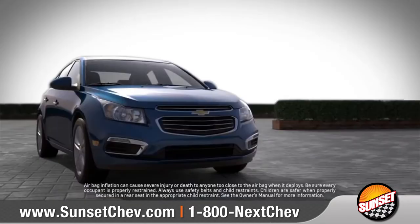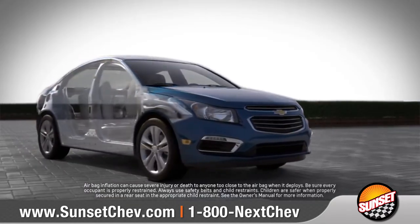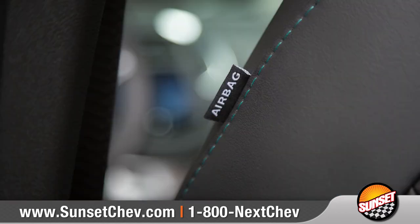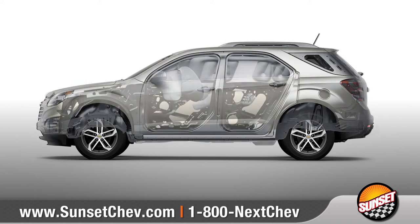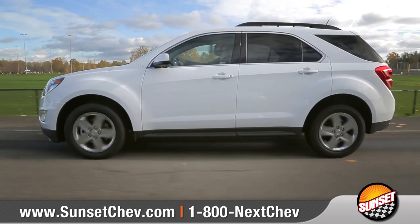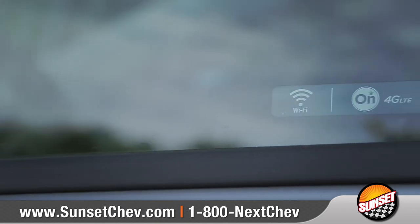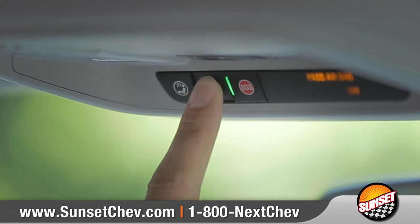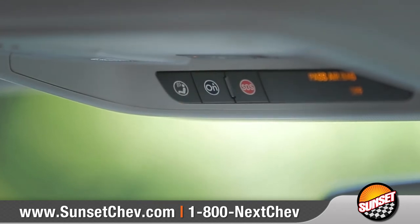Not only do Chevrolet vehicles help prevent accidents, they are also designed to protect, with numerous advanced airbags and strong, lightweight frames that reduce mass while increasing overall vehicle integrity. If a collision does occur, vital information is relayed to the OnStar Command Center through the available OnStar Automatic Crash Response System.